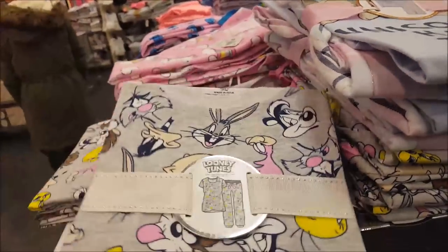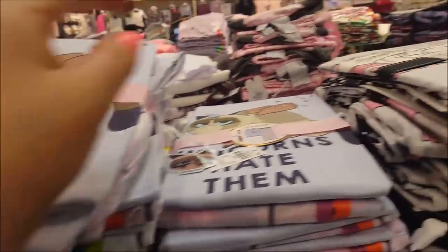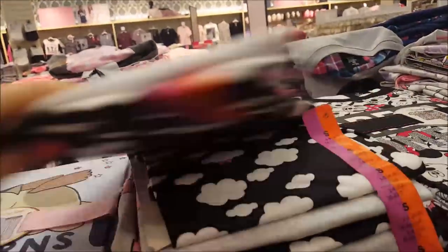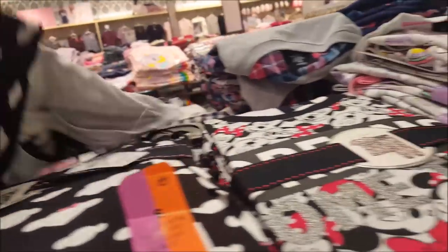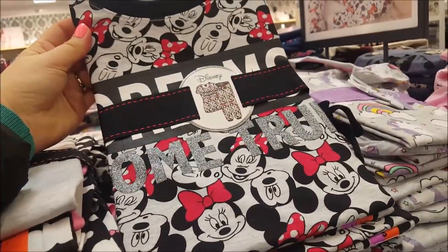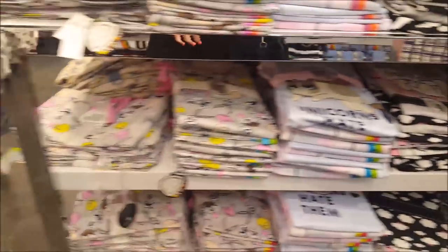There are loads of different designs - a nice Looney Tunes one, a unicorn one that says 'Unicorns hate them' with a cat on it. There's a Disney one - let me check if that's still 10 pounds - yep, still 10 pounds. There's a nice Mickey and Minnie one for a tenner, and a unicorn one if you know anyone that likes unicorns.